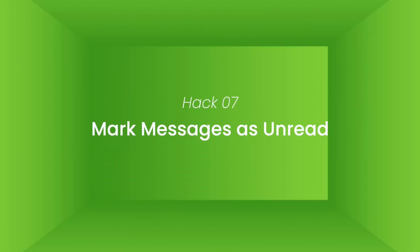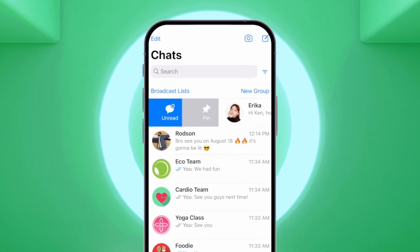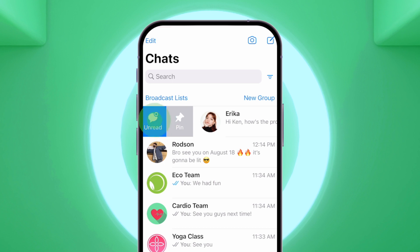Hack number seven: mark messages as unread. You forget to reply to a message after reading it, or you need a bit more time to respond. By marking messages as unread, you remind yourself to respond to them later. Just swipe right on the chat you want to mark, then tap mark as unread.